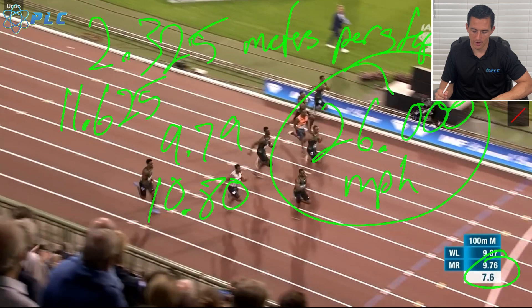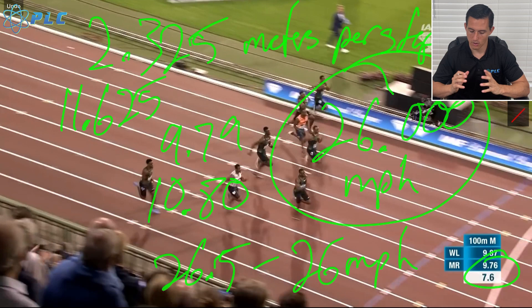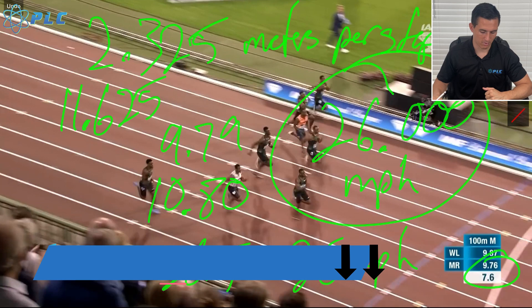So assuming he's about at his top speed there, anything between 26 to 26.5 miles per hour is probably where he's at. As we know with Christian Coleman, one of the things he really excels at is getting to that top speed very, very quickly. He has a little bit of trouble holding that top speed and ends up falling off at the end of his races. But he has an amazing ability to get up to top speed, and there are other breakdowns linked below that go more into his actual mechanics.